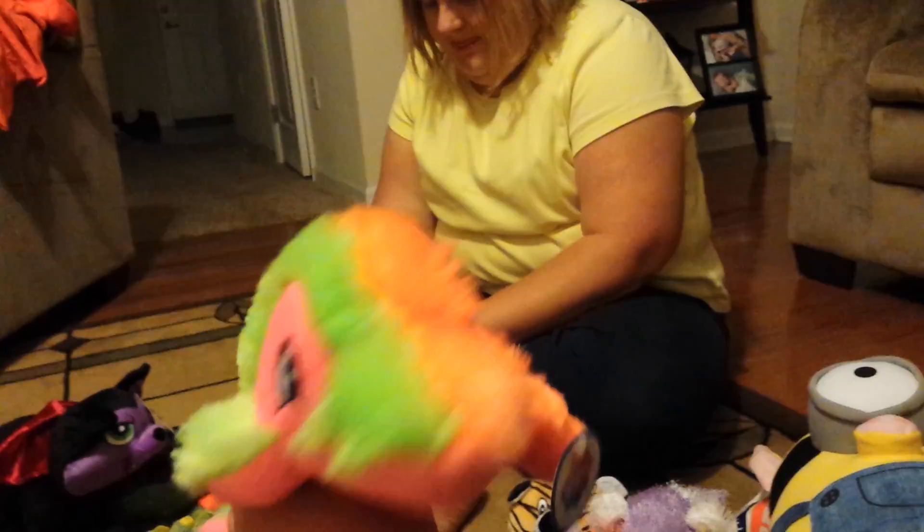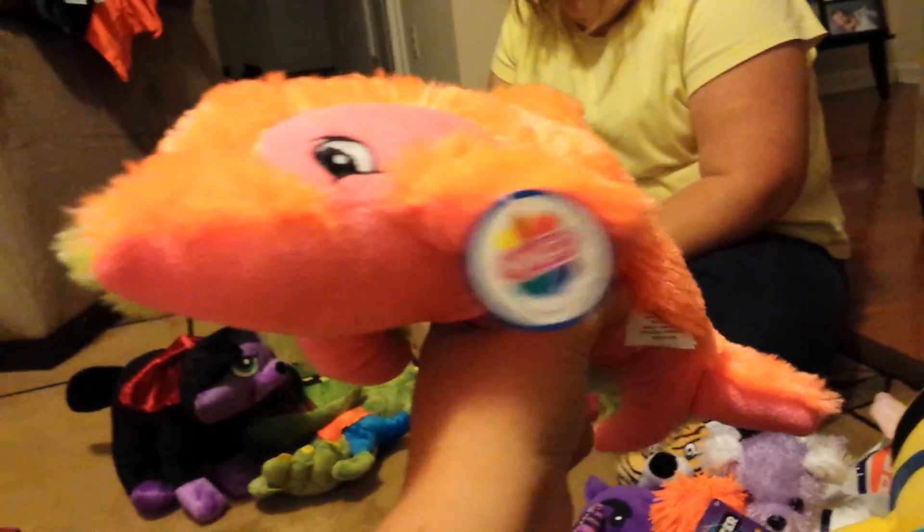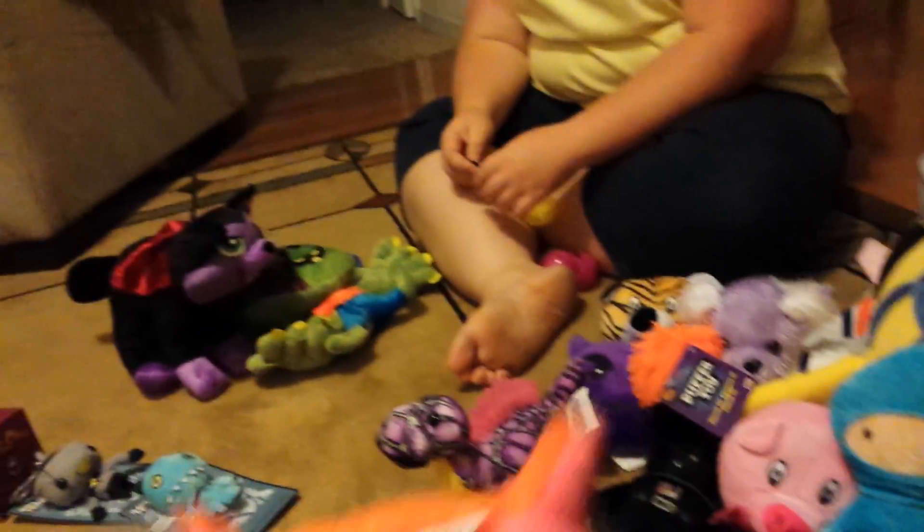At Dave Buster's we won this giant whale dolphin out of the big claw. It's a Nanako plush.